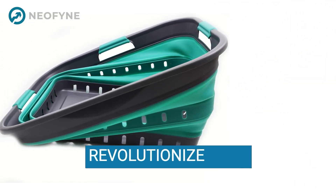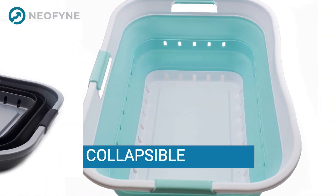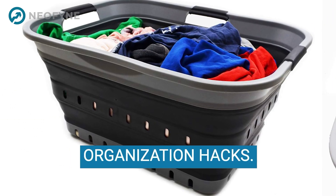So, are you ready to revolutionize your laundry routine? Click the link in the description to check out the Samert 42L Collapsible Plastic Laundry Basket. And don't forget to hit that subscribe button for more home organization hacks.